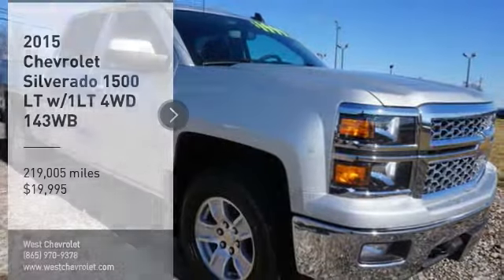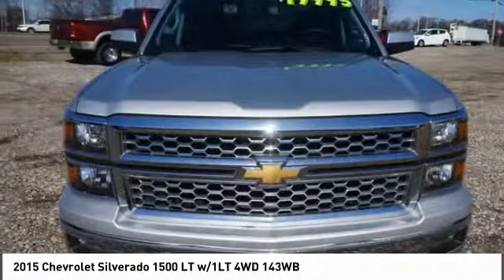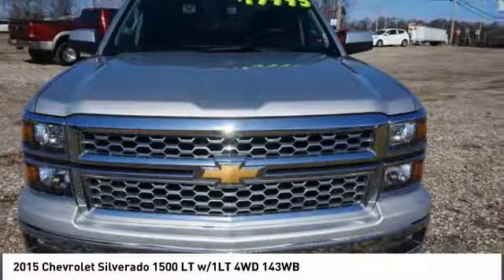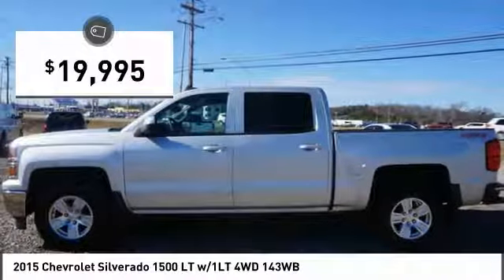Stop by and take a look at the 2015 Silverado 1500. The Chevy Silverado 1500 has the lowest cost of ownership of any full-size pickup and is priced below $20,000.